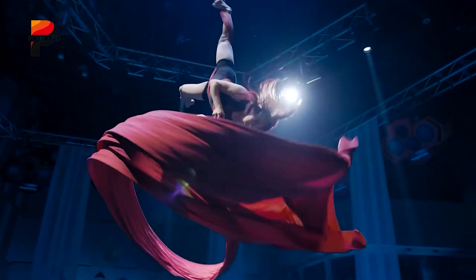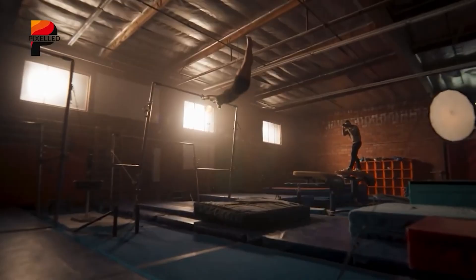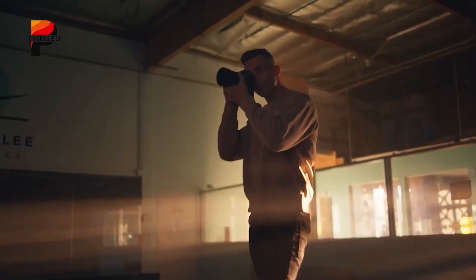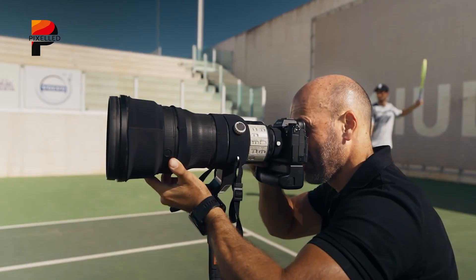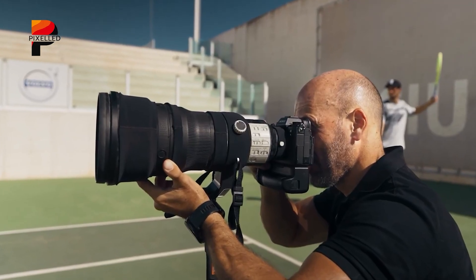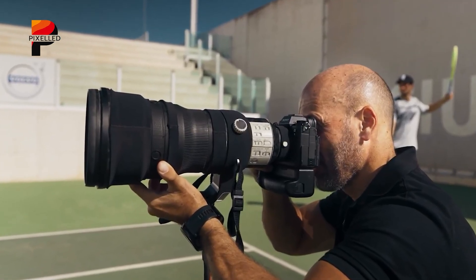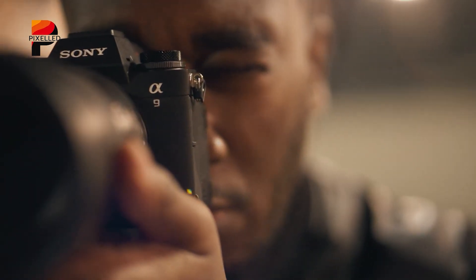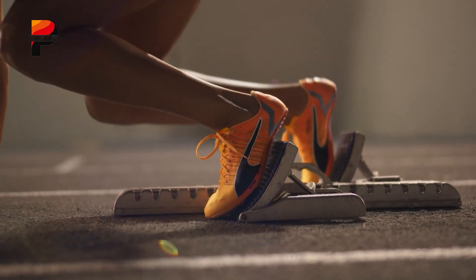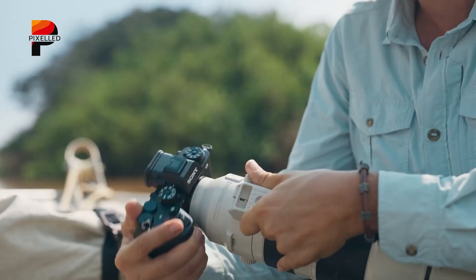The BSI design enhances light-gathering efficiency, which combined with Sony's renowned color science positions the A75 as a powerhouse for portrait, landscape, and studio work. However, those shooting rapid motion might still notice subtle skewing compared to the ZX's flawless global shutter.